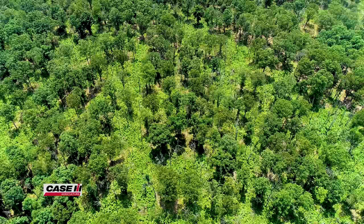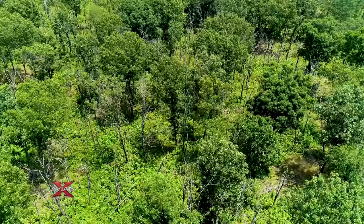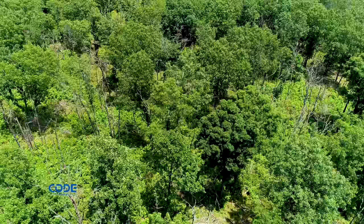I don't have any measurements, but I suspect this area is now producing more acorns than when it was a closed canopy forest. We left all the best oaks, their canopies are expanding, they can photosynthesize more, and I'm sure they're dumping a pile of acorns on the ground.